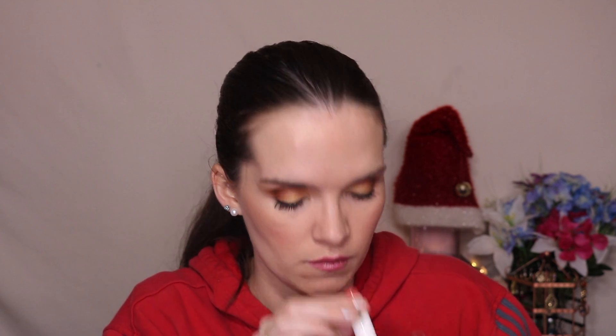Then I got the three-piece lip balm set — and this is what they look like. They don't have any names, they just have numbers. Let's see how opaque they are — kind of opaque. Those are cute, we'll try those out — I'm excited for those.